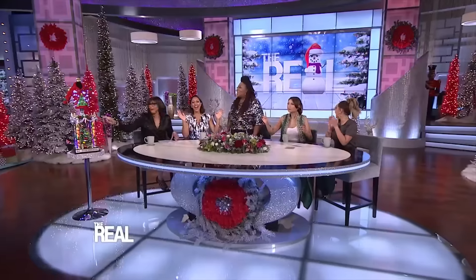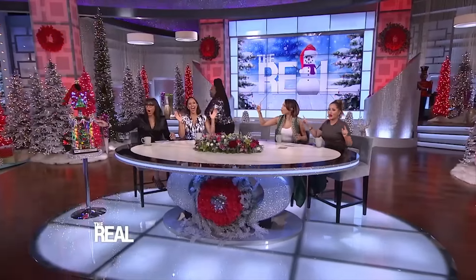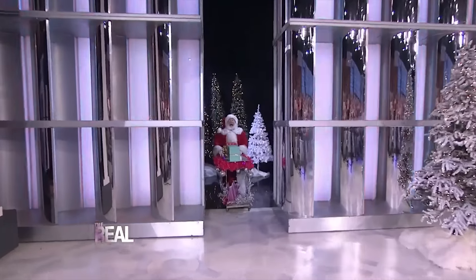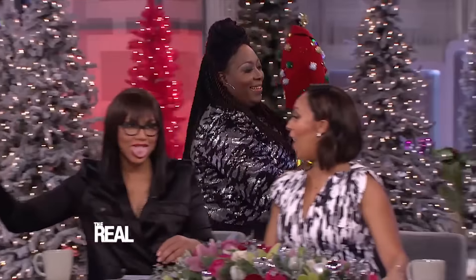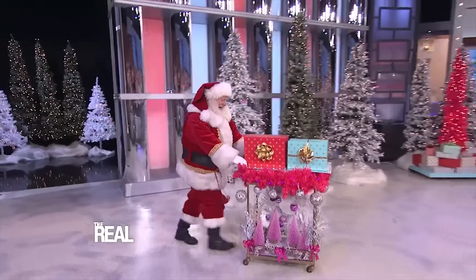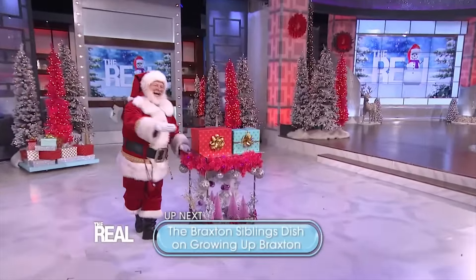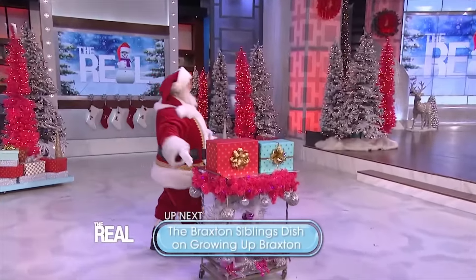Now, congratulations, and come get your trophies, y'all. Oh my God. You feel filthy now. He's getting a lot of it. Hi, Santa.